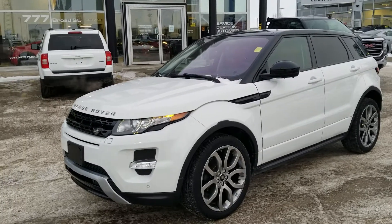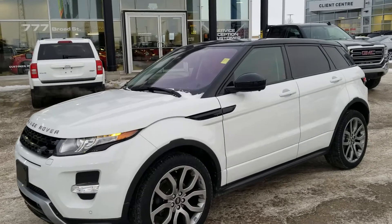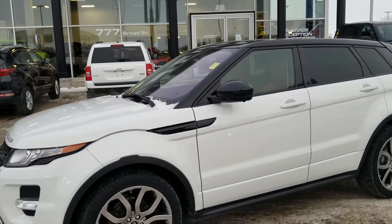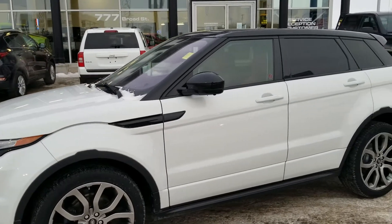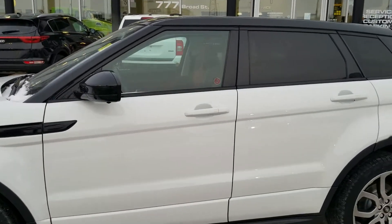Hi there, my name is Trevor from Tyne Automotive. I want to thank you for your email on our 2014 Land Rover Evoque Dynamic Package. It's a little on the cold side here, but I definitely want to take the time to show you how absolutely gorgeous this vehicle is, inside and out.